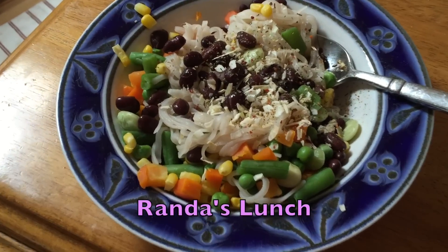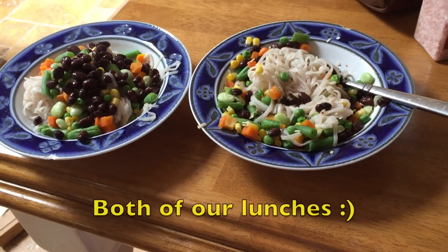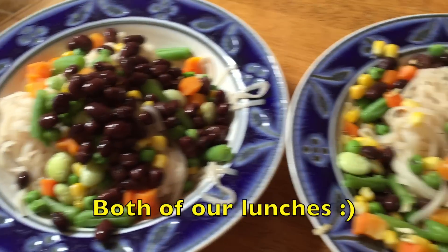This is what I'm eating. It's brown rice pasta, black beans, vegetables, and some spices. And there's Nina's. I want to use the hot tub!